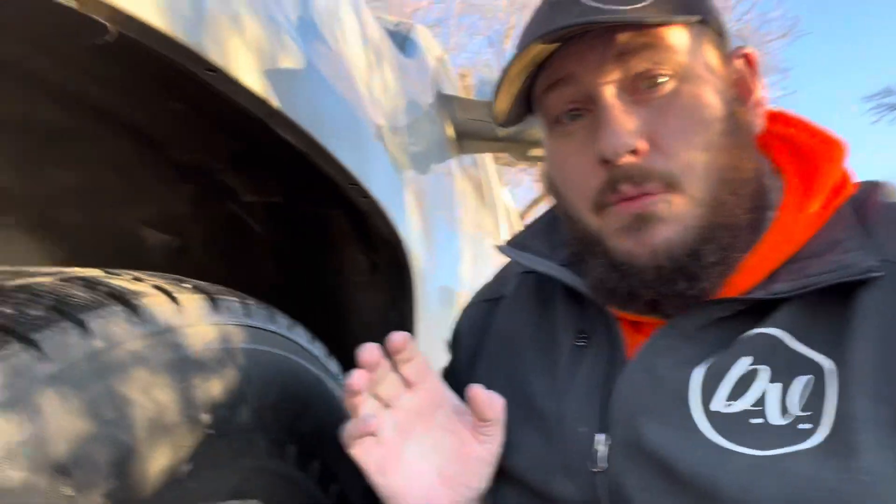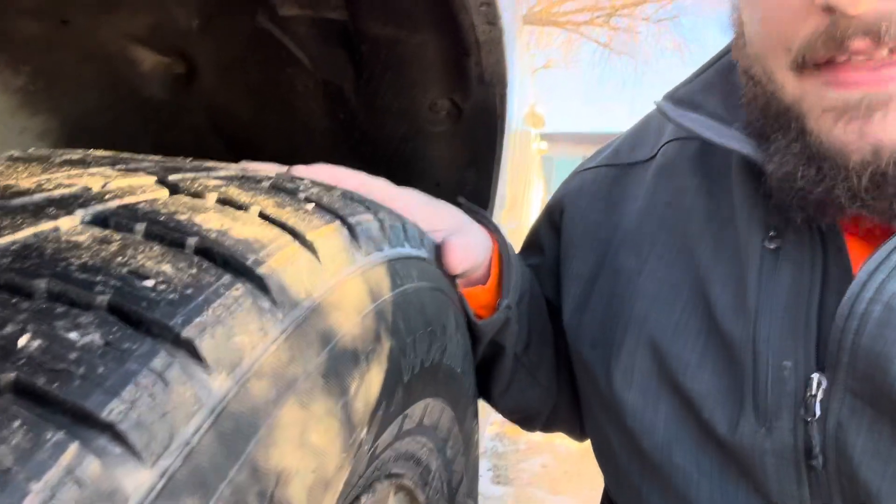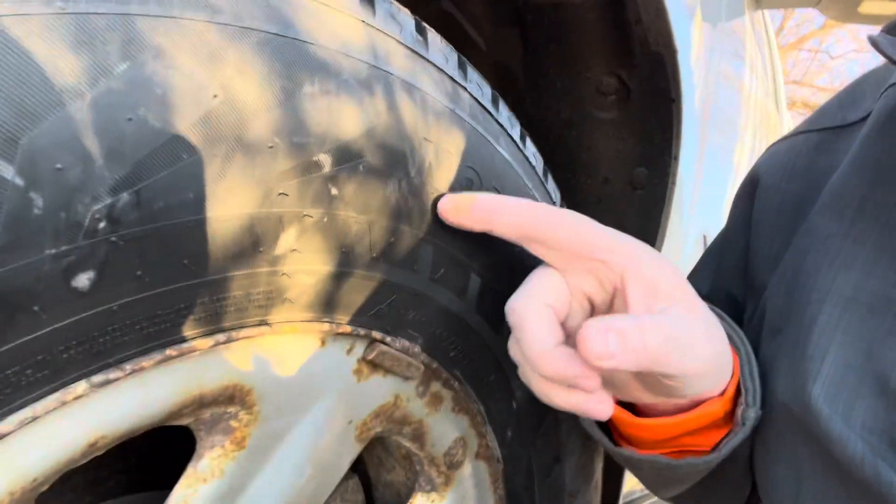Morning y'all. Friendly reminder: when you're dealing with winter tires or performance tires, most of them are directional. They will work best if they are pointed in the right direction. You can generally see, looking at these, they'll sort of have an arrow of some form pointing in the direction that they want to go.